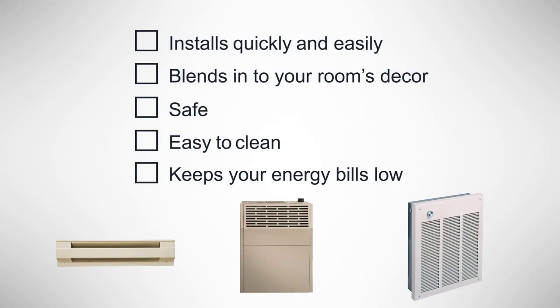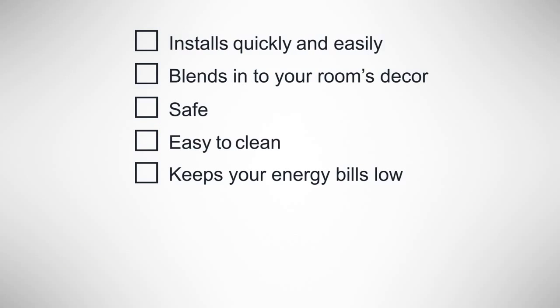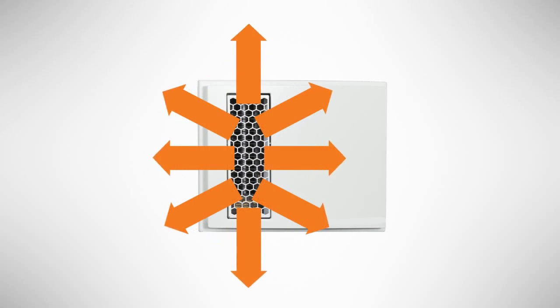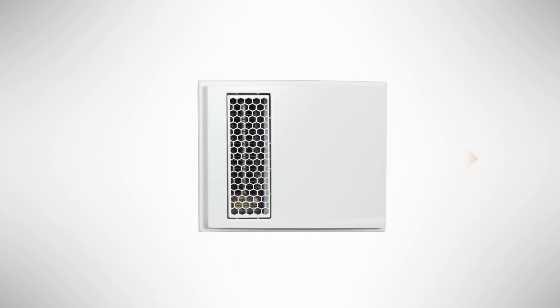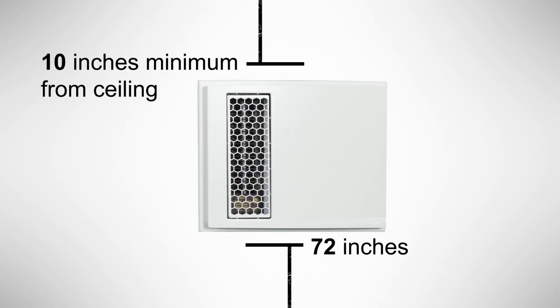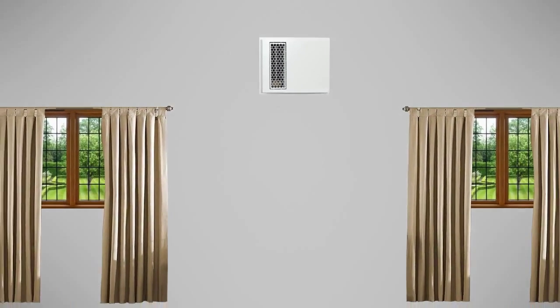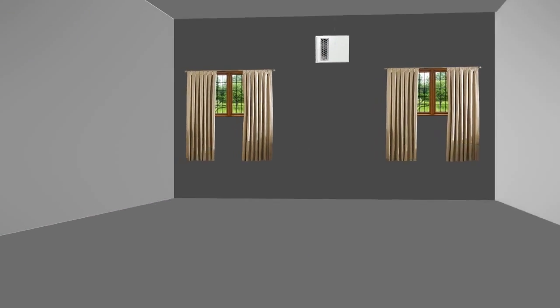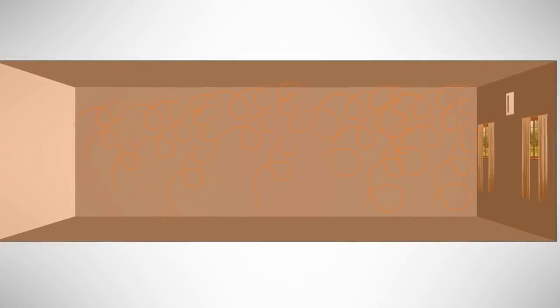Unfortunately, most heaters today don't fit all of these requirements. The new Apex 72 wall heater by Cadet does. It's designed to easily add warmth to any room. It's horizontally installed a minimum of 72 inches off the ground, so you have more floor and wall space for furniture and living.